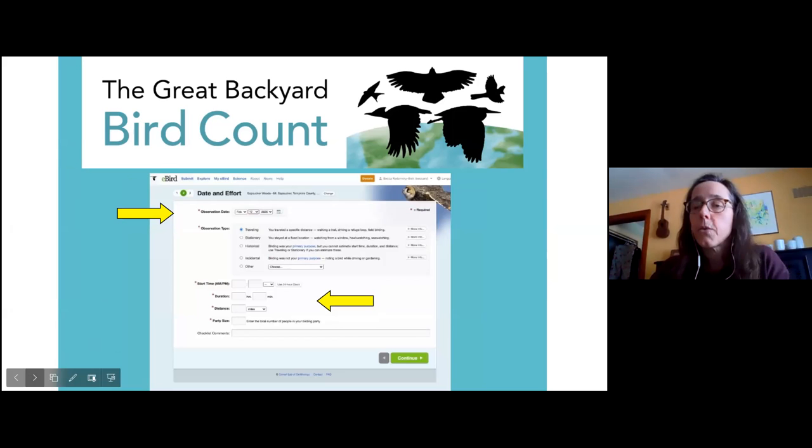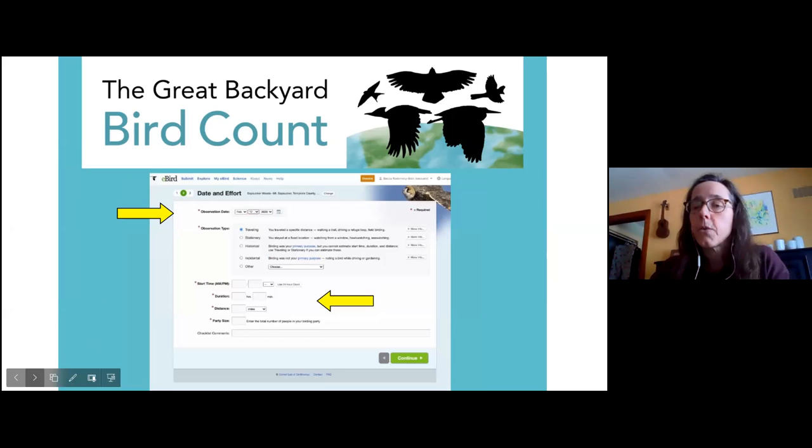You can choose one of the hotspots or drop a pin on the map. Then once you've told the app where you're birding, you figure out when you're birding — entering the date and the type of observation. If you're sitting inside your house, that's a stationary count. If you're out walking about, that's a traveling count. The incidental option probably wouldn't be used for the Great Backyard Bird Count — that's for when you weren't intending to be birding and you happen to see a bald eagle, for example.